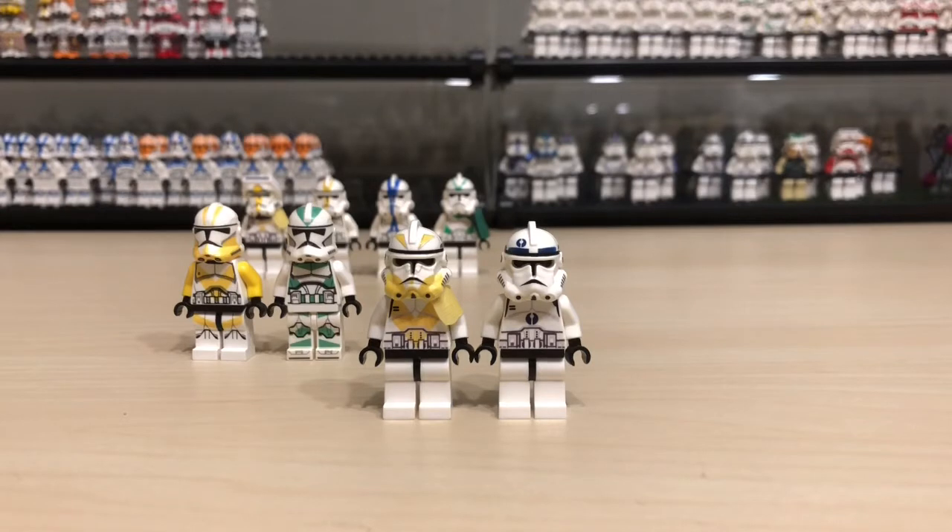Unfortunately, when I asked him if there were any available, BX Customs told me they were all sold out. And I was like, well, it's the end of that, trying to get that figure.